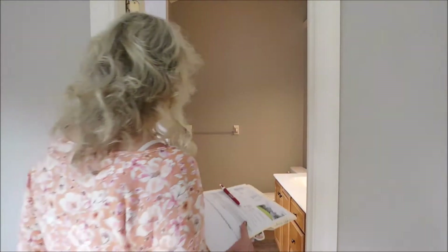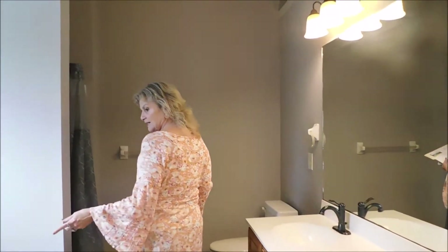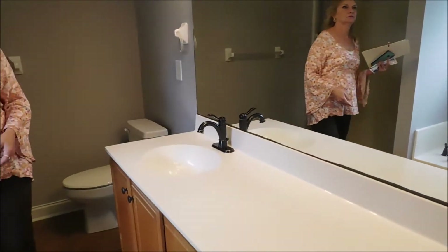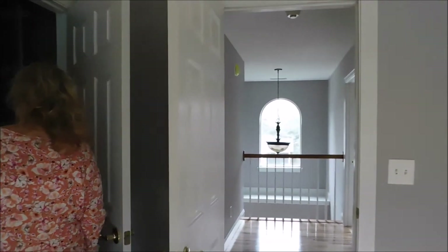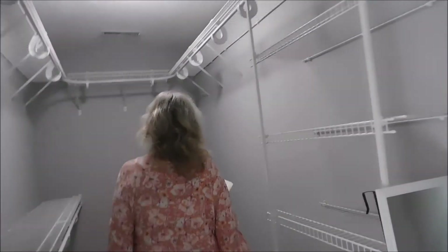The master bedroom has a jetted garden tub, a shower, and double sinks. There's also a pretty good walk-in closet.